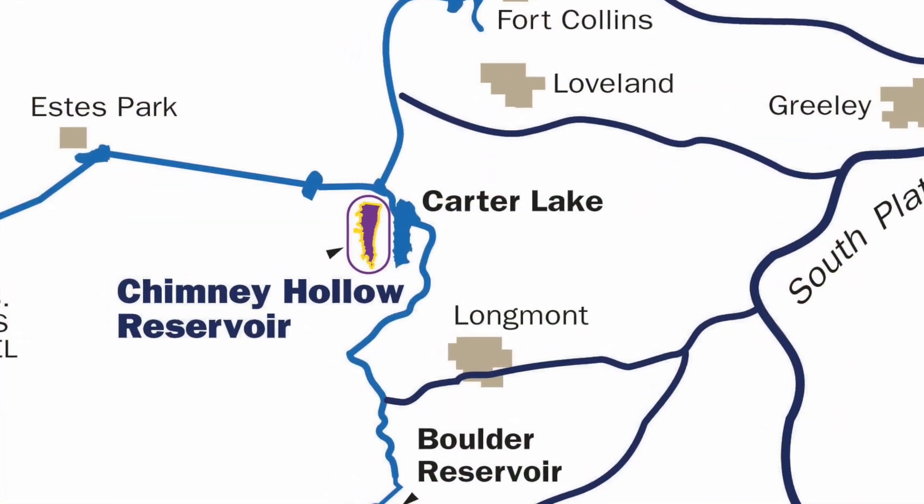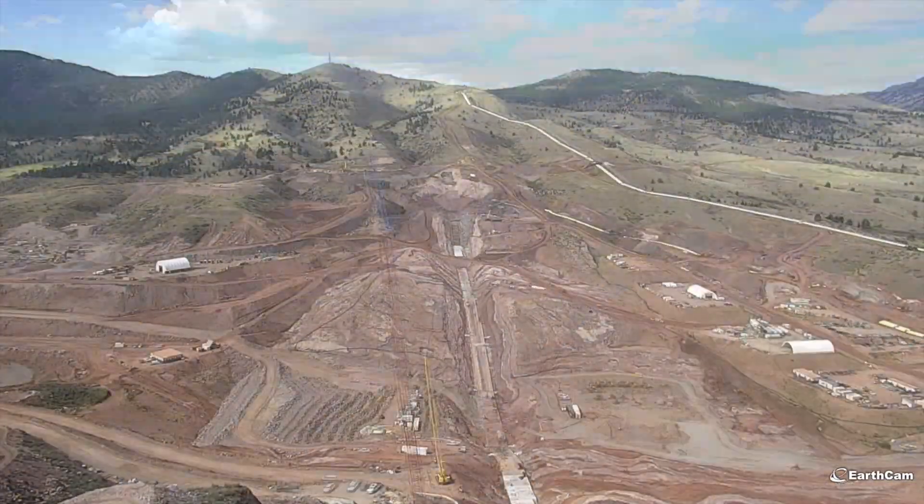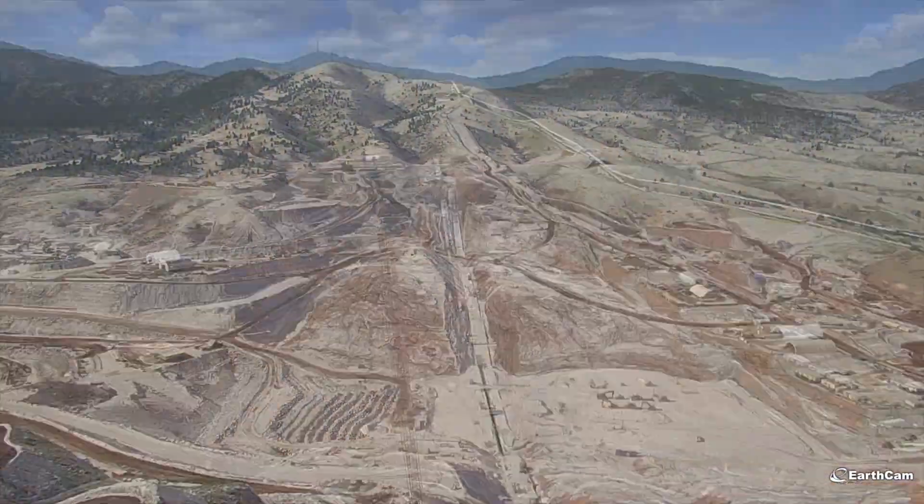The population of Northern Colorado is growing. The Chimney Hollow Reservoir project provides a solution to addressing the water supply needs for our future generations.